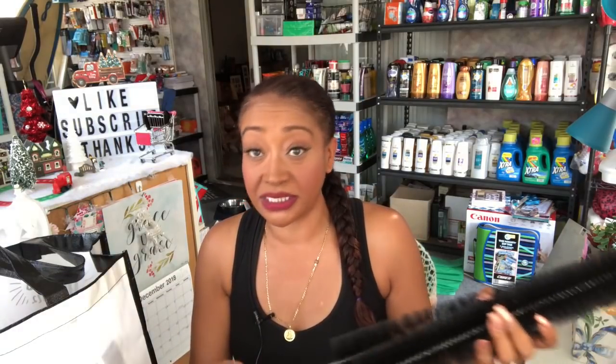My husband picked these up — they are appliance cleaning brushes by Tool Essentials, for refrigerator coil cleaning, dryer vent lint cleaning, and general cleaning. He picked up two — one to take to work and one for the house. He was very excited about them and explained what he was going to do with them, but honestly after a while it started going 'womp womp womp' like the Charlie Brown teacher.